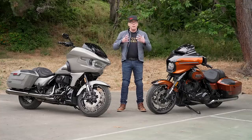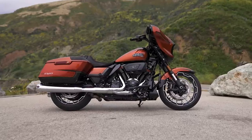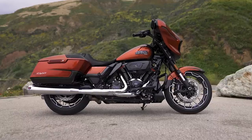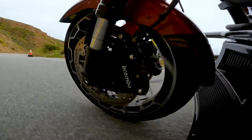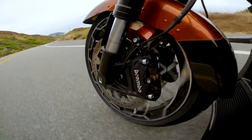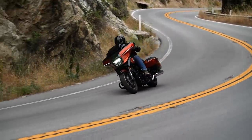Harley touring bikes have always been kind of the secret hot rods of the lineup. These have taken it up a notch. The mainframe is the same as it's been since 2009, but everything else has evolved, and we've taken another big step forward for these CVOs. The fork is an inverted Showa fork now — 47 millimeter diameter with 4.6 inches of travel. It's much stiffer than the conventional fork on the previous models, and the stiffness makes the steering response that much quicker and more precise. It's really just a huge improvement.